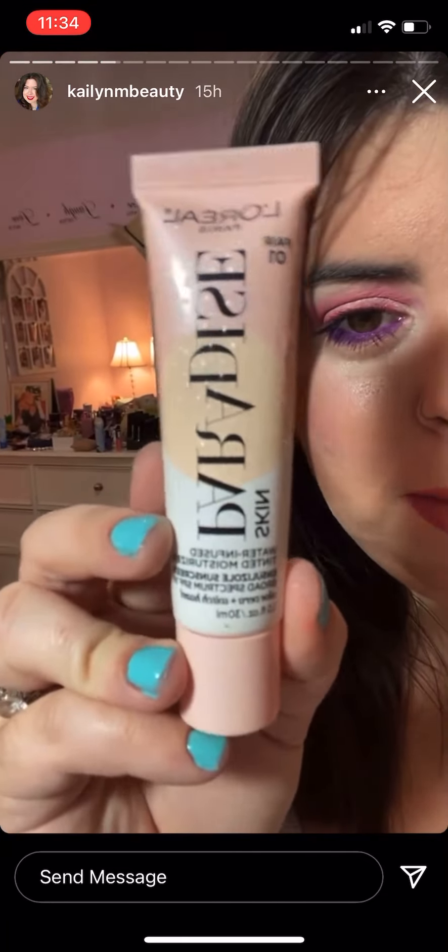I love how the packaging has these like water droplets on it and you can feel them — they're raised. So yeah, that's my makeup for today.